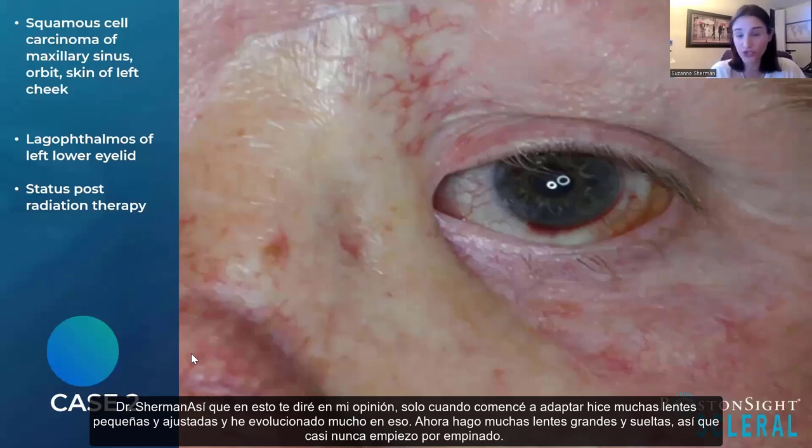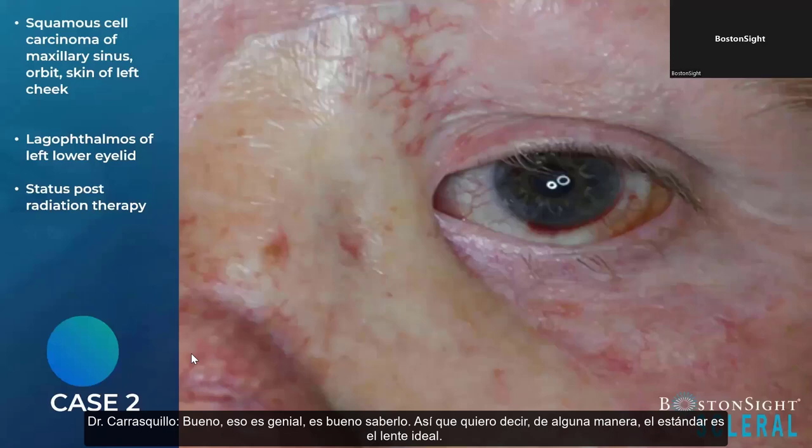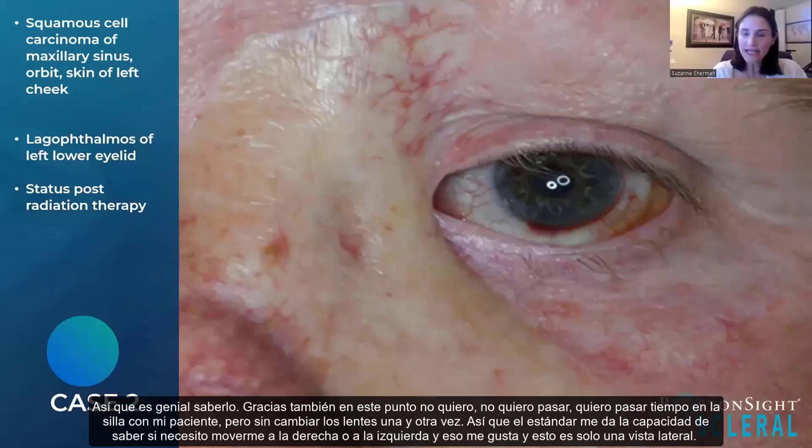Dr. Sorkin asked about the scleral shape used to fit this patient — standard, steep, or flat? Dr. Sherman explained that when she first started fitting, she did a lot of small and tight lenses, but has evolved to mostly large and loose. She almost never starts steep — she always starts standard or loose, particularly because so many of her patients have ocular surface disease and she doesn't want any suction when the lens is removed. In this case, she put a standard on and over time may have loosened the edges. The standard gives you the ability to know if you need to move right or left.